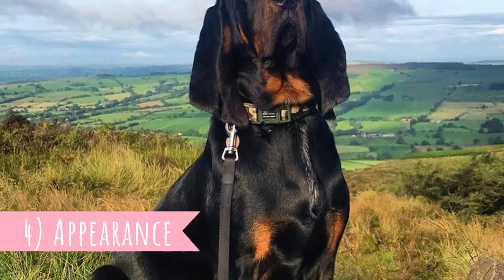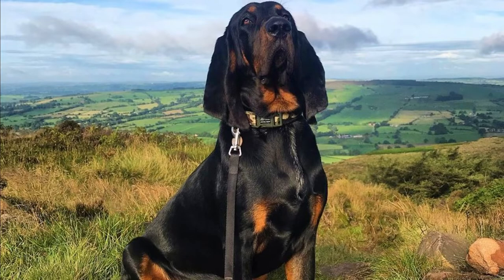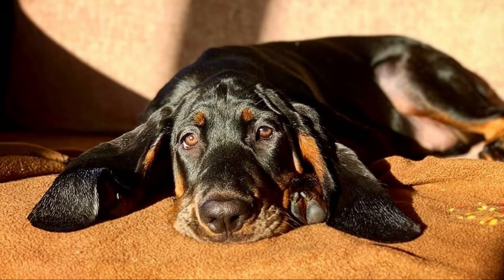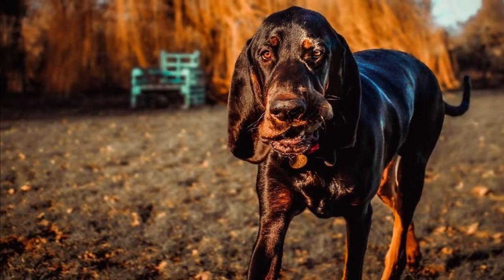Number four: Appearance. You can tell at first sight, especially thanks to the large and floppy ears, that this is a relative of the Bloodhound. As the name implies, this is a black and tan dog, and the tan markings are typically located above the eyes, on the sides of the muzzle, and on the chest and legs.